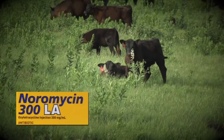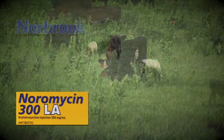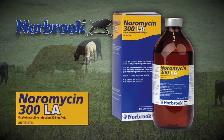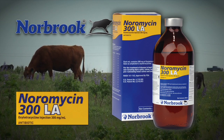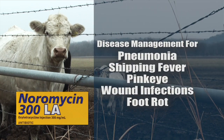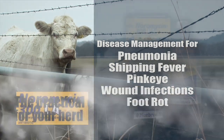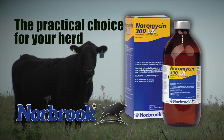Beef producers need a practical choice when antibiotic therapy is required. More than ever, they are reaching for non-prescription Noramycin 300LA from Norbrook. Specially formulated to produce sustained antibiotic blood levels up to four days in cattle, Noramycin 300LA delivers economic, broad-spectrum disease management for pneumonia, shipping fever, pink eye, wound infections, and foot rot. See for yourself why Norbrook's Noramycin 300LA is the practical choice for your herd.